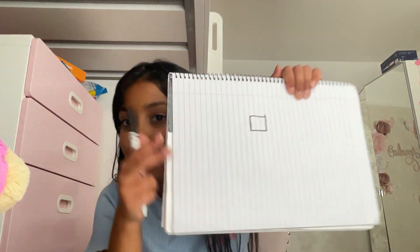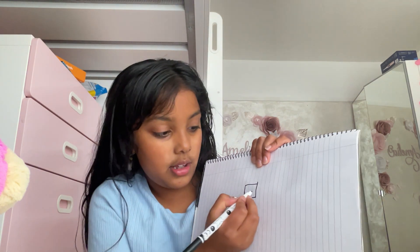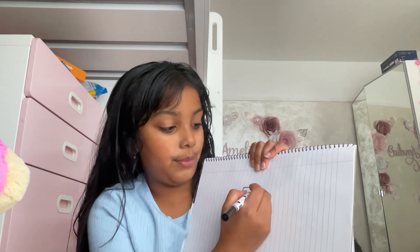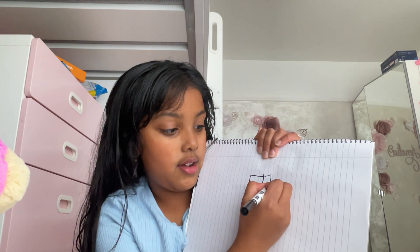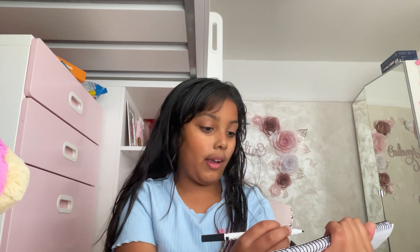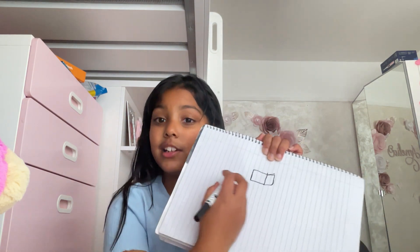Guys, so this is a square. Now we're going to just do a line right over here going up, and then we're going to do that on top — like that. And then we're going to do a line across, right like that. You could do it two ways — I'm going to do the complete way.